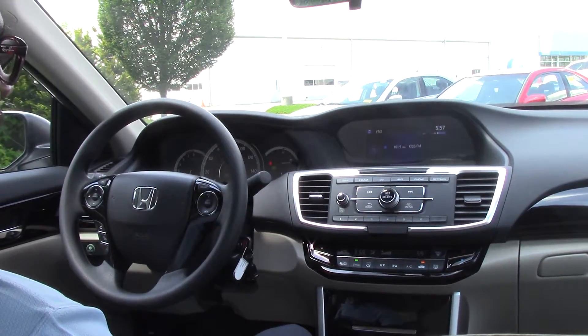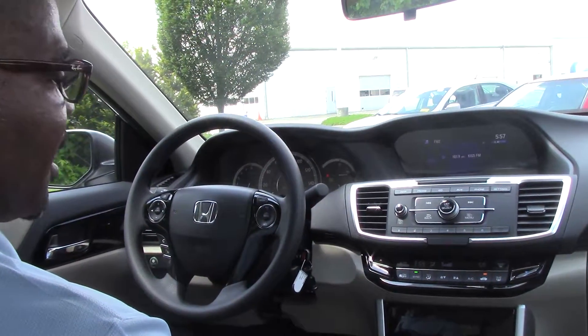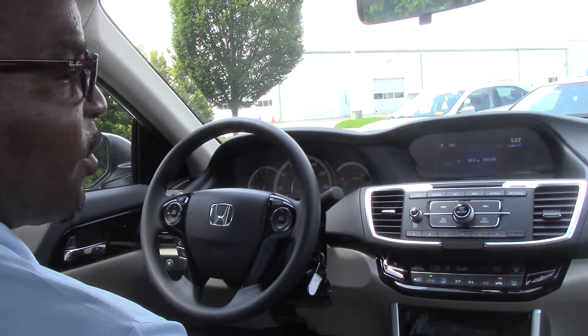Guys, come down and test drive this vehicle. For the money, you can't beat it. It's a Honda. You'll love it. Look forward to seeing you. Thanks.